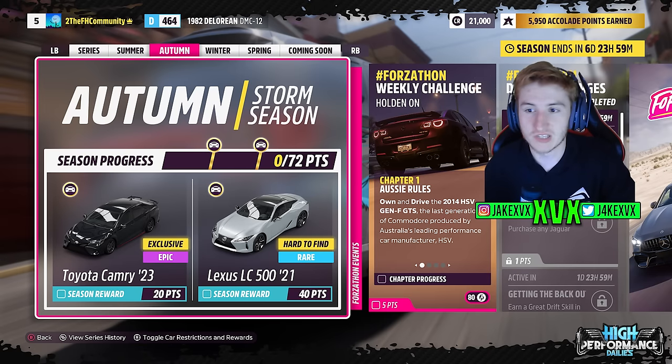Autumn, which is the second week. For 20 points you can get the second new car, the Toyota Camry from 2023. I know lots of people are going to be excited about that one. For 40 points you can get the Lexus LC500 from 2021.